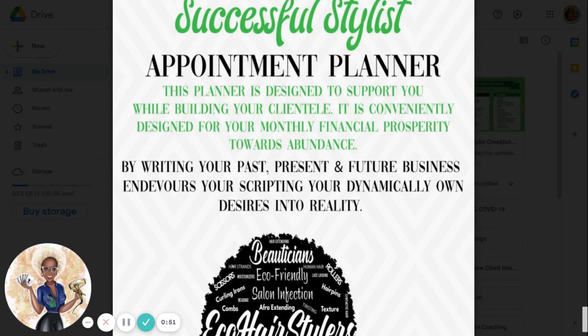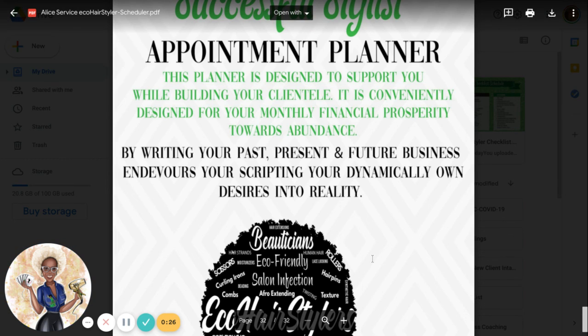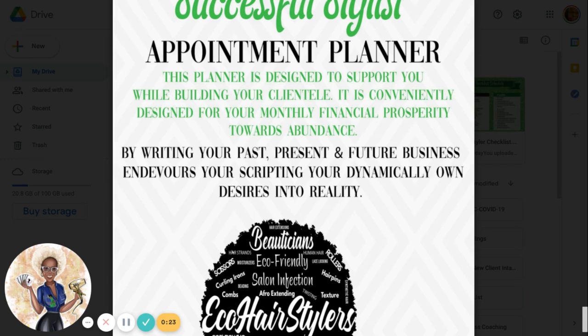It is the ending — remember to get your calendar printed if you want to be successful. I hope that your past, present, and future business endeavors are scripted on this dynamic desires and moves you forward. Again, this is Denise Jarrett with EcoHeart Brothers Association, and I want to thank you for joining the subscription to our course. I'll see you next time. Bye.